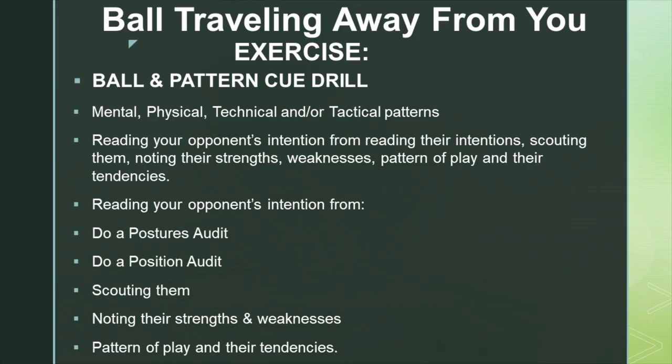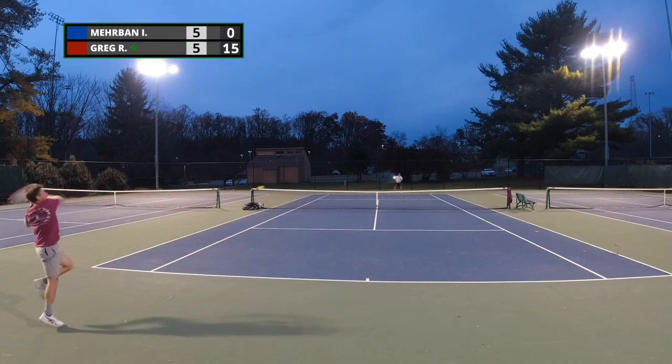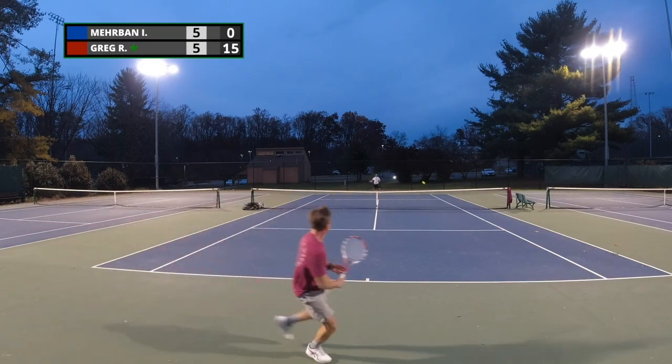First, think about posture — the balance of the opponent. Are they leaning forward or leaning back? Also pay attention to whether the ball is in your opponent's strike zone: is it lower, higher, or right there for them to destroy? Second, think about position — where is your opponent relative to the court? Are they inside the court, behind the court, or to one extreme side or the other?